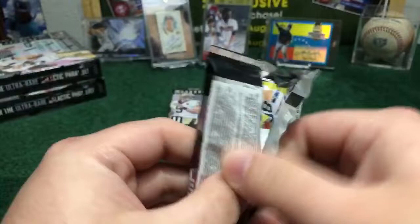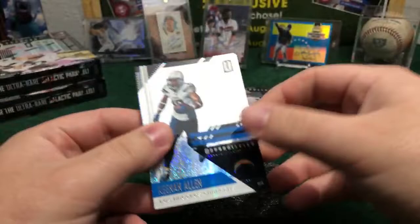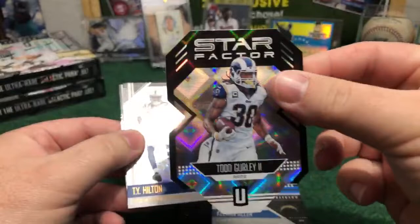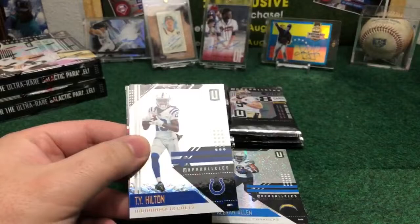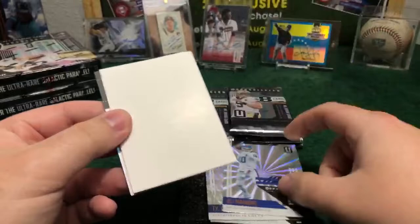Star Factor, Todd Gurley die cut — nice one for the Rams. Beautiful one. Todd Gurley, Migrid 32, congrats. Nice one, a Fly — Eli Manning Shine, unnumbered. We got Anthony Miller, Delton Shull bases. And the first hit in this box — we got a Marcus Kemp Aswell, 79 out of 200 for the Chiefs. Marcus Kemp nice insert parallel. No autos in this one.